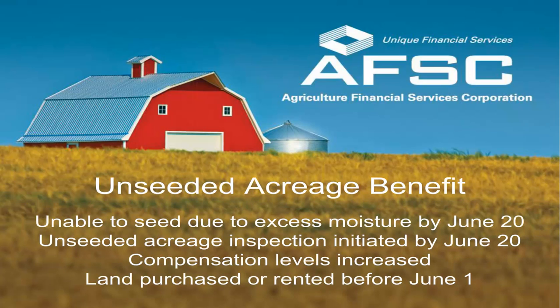So why is it important to keep it updated? You want to make sure that you are eligible for the unseeded acreage benefit. The unseeded acreage benefit provides an indemnity on all eligible acres on a quarter section minus a 5% deductible that were intended to be seeded but were not able to be seeded on or before June 20 due to excessive moisture, as long as AFSC has been notified by June 20. The total number of your acres seeded plus your eligible unseeded acres plus the 5% deductible cannot exceed the declared acres, so if you had more acres seeded or intended to be seeded than declared, you may be shorting yourself that coverage.